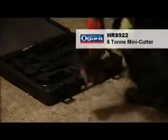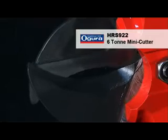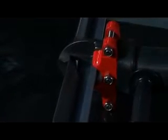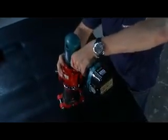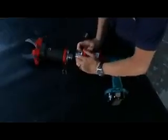The HRS 922 mini cutter is ideal for cutting angle iron, tubes and due to its small size, can be used to cut in very tight areas. Airport fire brigades have recognised the benefits of the 922, as the tool is ideal for extrication work inside the fuselage of aircraft.